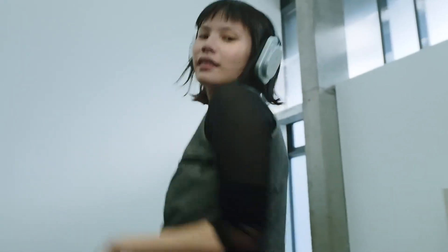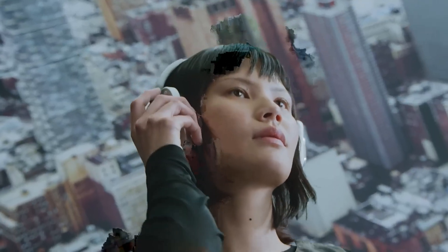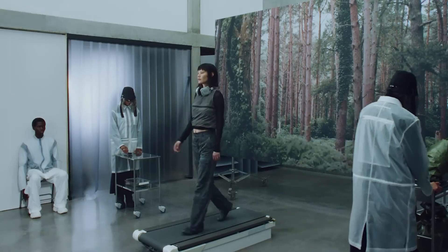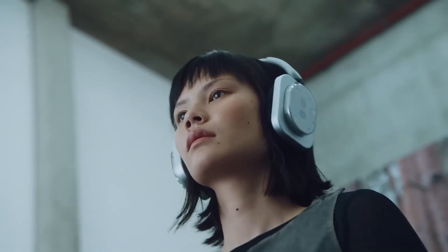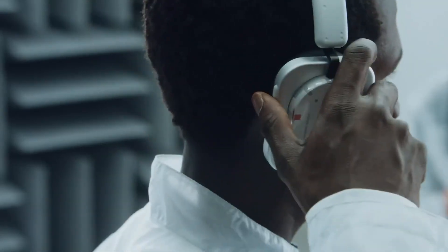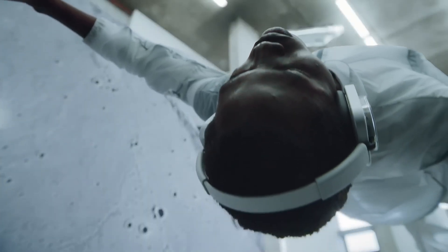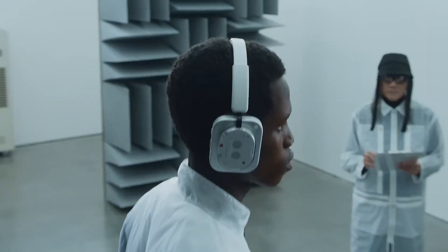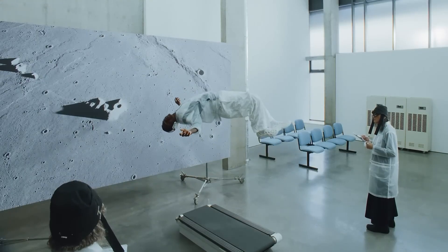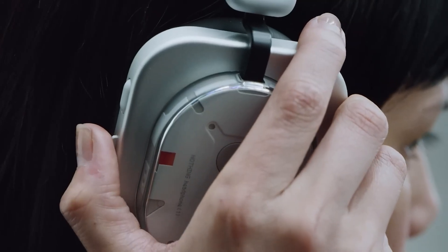Designed for real-world use, Nothing Headphones 1 offers adaptive active noise cancellation up to 42dB and a transparency mode for when you need to stay aware. Instead of relying on touch controls, they embrace physical interaction with a tactile scroll wheel, paddle, and buttons for effortless control. Battery life is equally impressive: 35 hours with ANC, 80 hours without, and a quick five-minute charge gives you two hours of playback. With IP52 water resistance, personal audio tuning, multi-point connectivity, and device tracking, these headphones deliver a refined, forward-thinking audio experience.